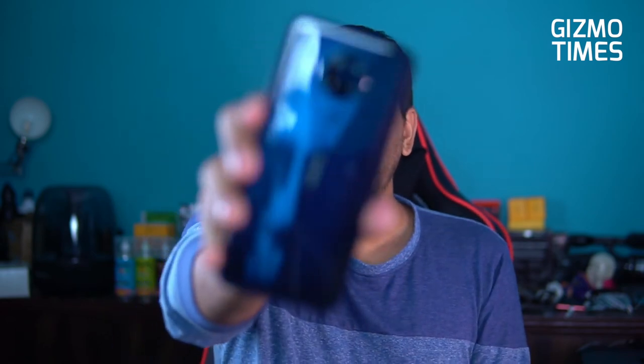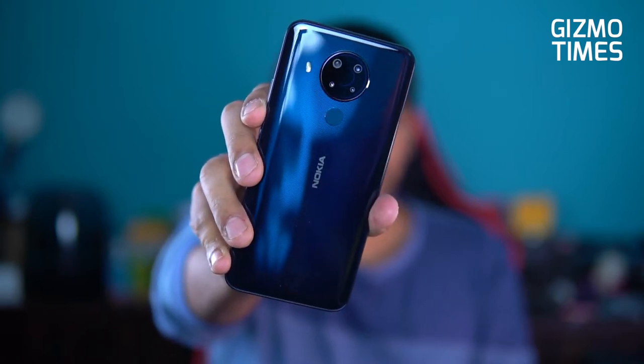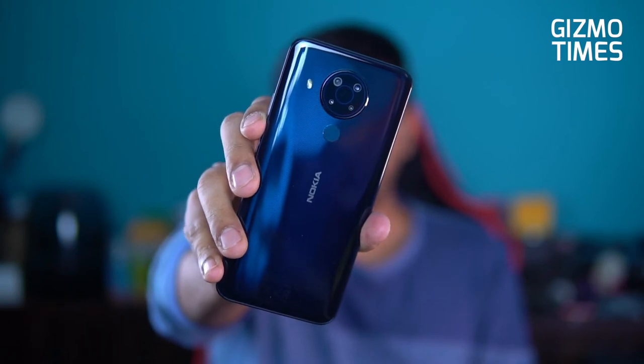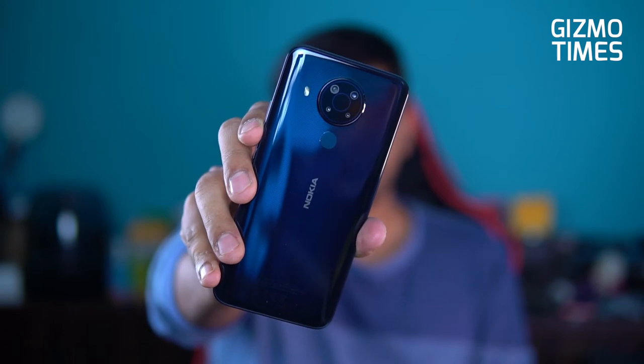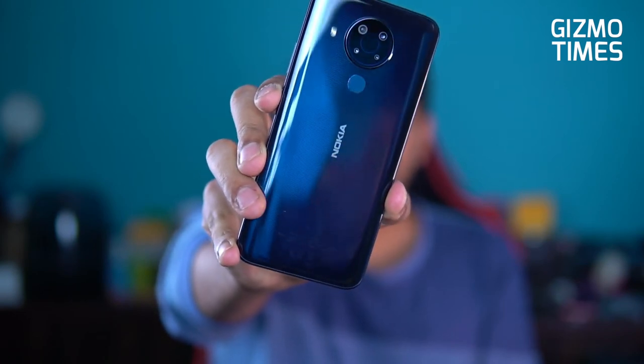This is the Nokia 5.4 from the back. It comes in a couple of color options and features a cross-line texture pattern. There's a fingerprint sensor on the back and the quad camera module in a circular arrangement, with the flashlight positioned outside the camera area and Nokia branding at the bottom. The back is plastic, not glass, so there's less worry about shattering from drops, though it is prone to scratches and fingerprint smudges.